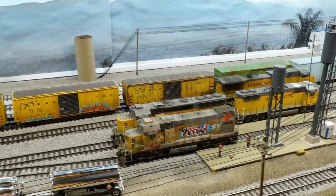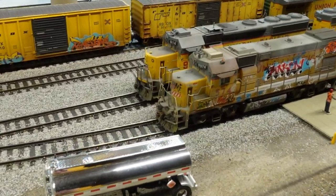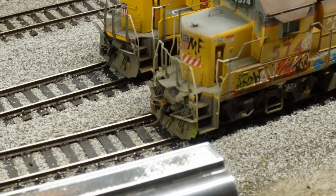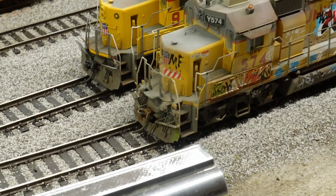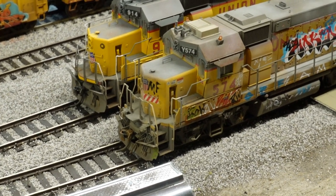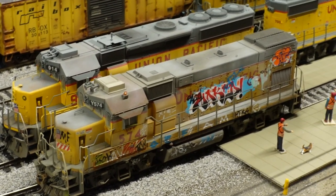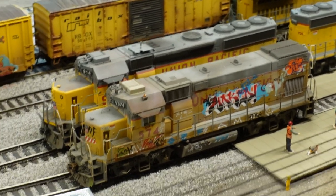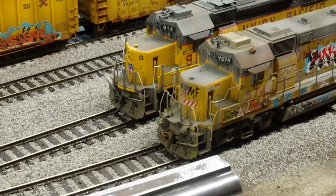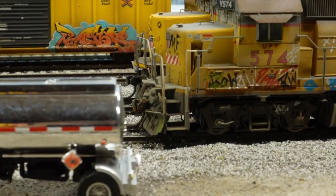Did a little bit more graffiti on the locomotives — minor weathering stuff. I watched one of the local railfan guys catching footage, I can't remember if it was in Pasadena or Huntington Beach or Anaheim, but one of the locomotives actually had some bright green graffiti on it. So that's what I added — a little green graffiti. It's a different numbered locomotive but I figured it looked nice.